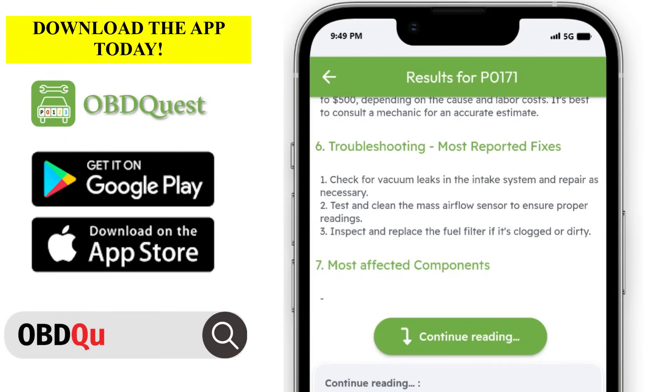Those are the most common troubleshooting tips you can try to resolve the issue. Please proceed with caution since OBD Quest app provides only informative advice. If you have any doubts, please consult your car manufacturer documentation or a mechanic expert. OBD Quest provides much more details to ease your diagnostic.